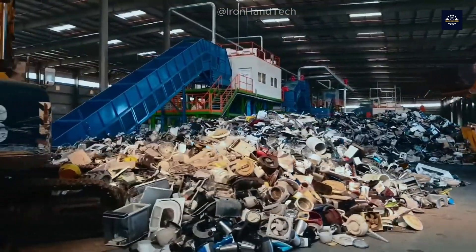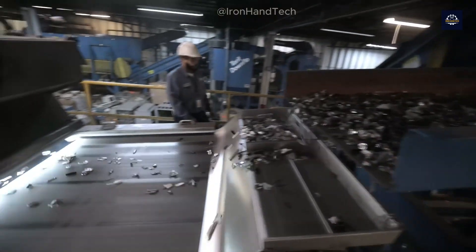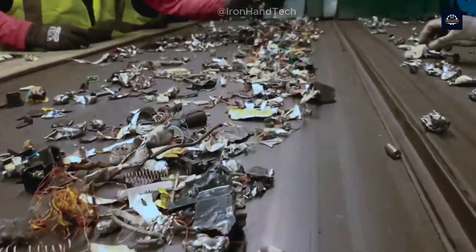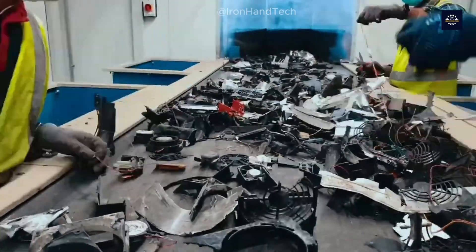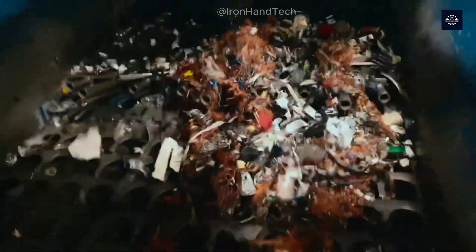Like any complex process, e-waste recycling faces no shortage of challenges. One of the biggest is managing hazardous substances such as lead, mercury, and other toxic compounds found in many older electronic devices. If not handled properly, they can seriously harm human health and the environment.